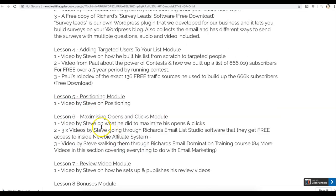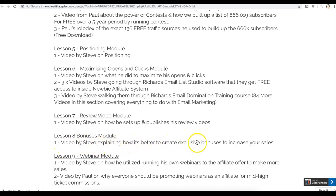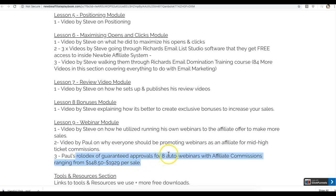Lesson five is positioning. Lesson six covers maximizing your open rates and click rates, so that once you're getting people on your list, they're actually clicking on the offers you promote. The review video module includes a video by Steve explaining how to create exclusive bonuses to increase sales. The webinar module has a video by Steve on how he runs his own webinars to promote affiliate offers, and a video by Paul on why everyone should promote webinars for mid to high ticket commissions — webinars are one of the most powerful ways to make more commissions. You also get Paul's rolodex of guaranteed approvals for eight different auto webinars that can earn you between $148 and up to $1,900 per sale.